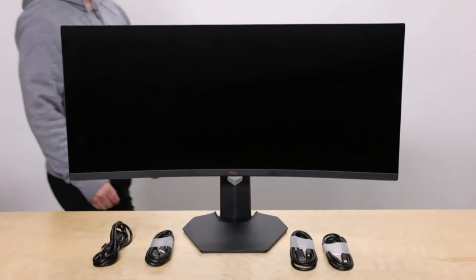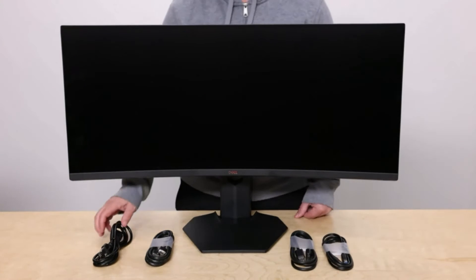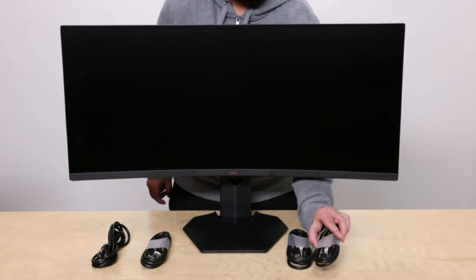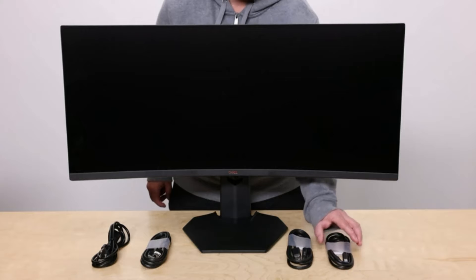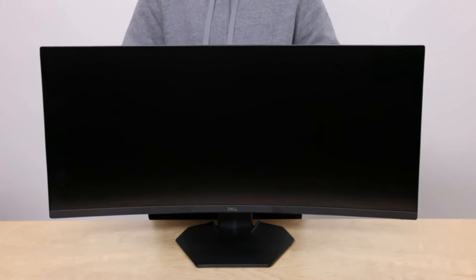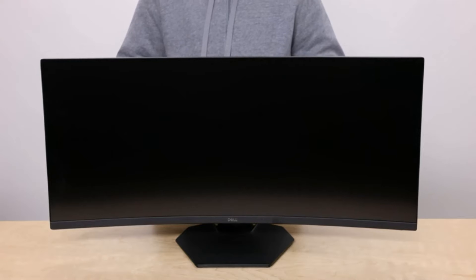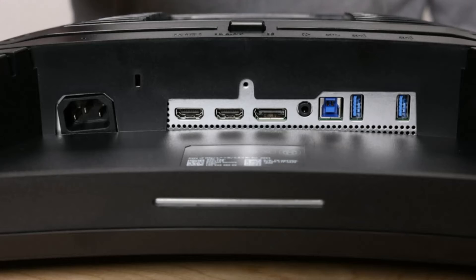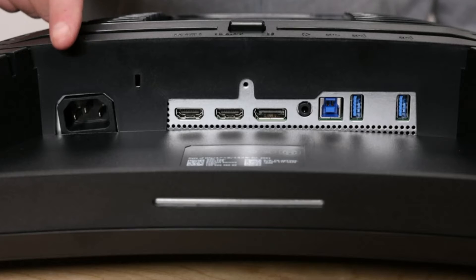The number 3 on the list is the Dell S3422DWG. The best curved ultrawide gaming monitor is the Dell S3422DWG. It's a very good monitor with a large 34-inch screen and a gentle 1800R curve. The 21:9 aspect ratio is great for multitasking, as you can comfortably work with multiple windows open, and it delivers a more immersive gaming experience.